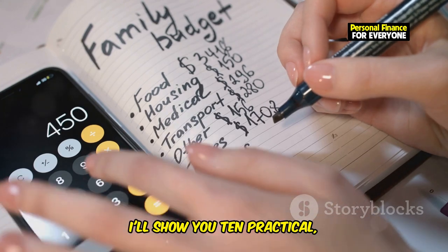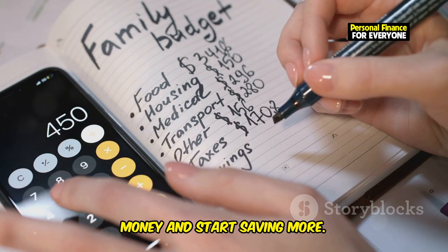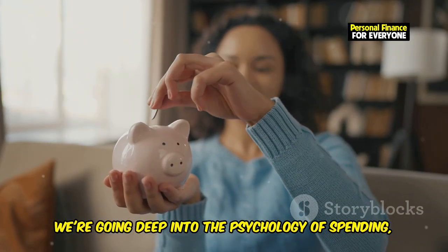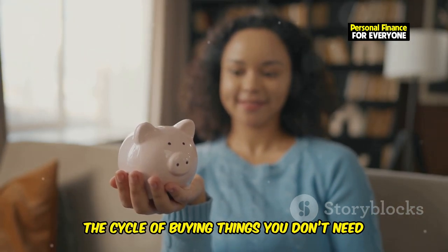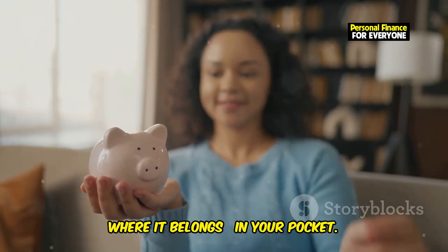In this video, I'll show you 10 practical, easy-to-implement hacks to stop wasting money and start saving more. These aren't your typical 'cut back on lattes' tips. We're going deep into the psychology of spending, giving you the tools to break free from the cycle of buying things you don't need and finally keep your hard-earned cash where it belongs — in your pocket.